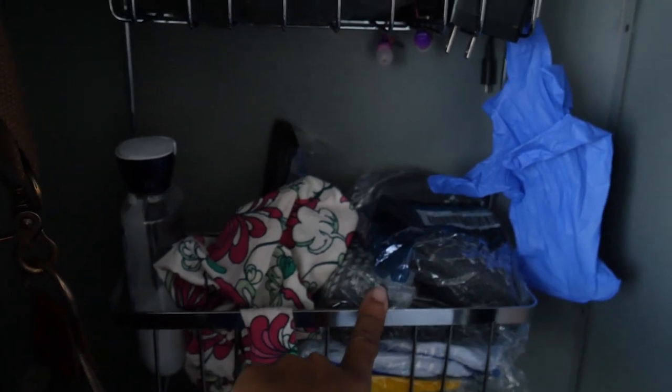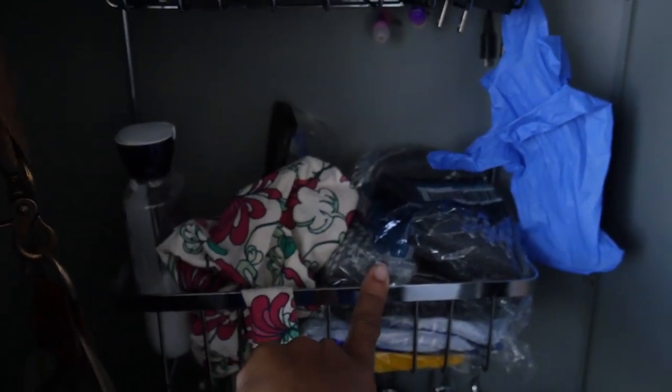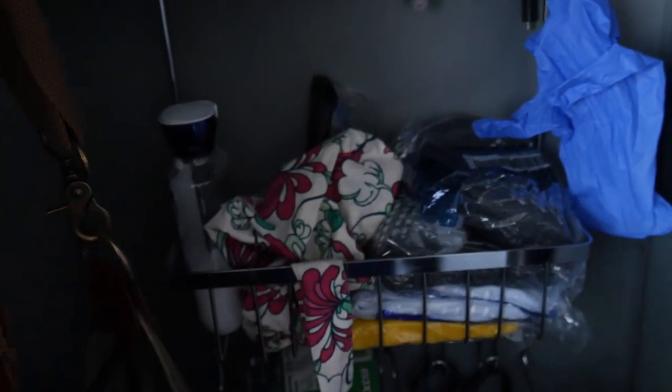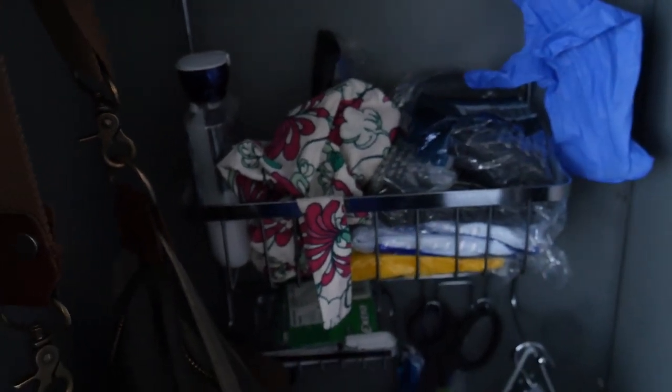I usually grab extra socks from the trauma bay because it happens more often than not that you get blood on your shoes and socks, so you want to be able to change those out and take a shower if you have to, depending on how dirty you get.